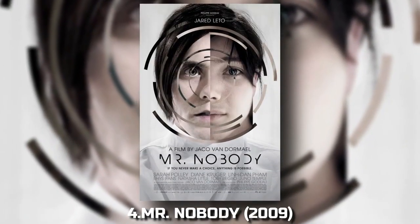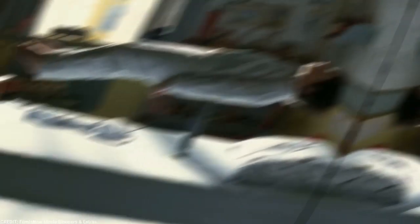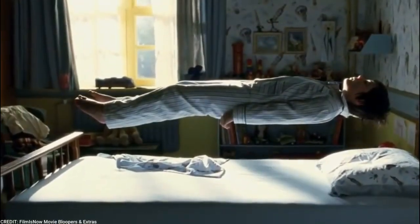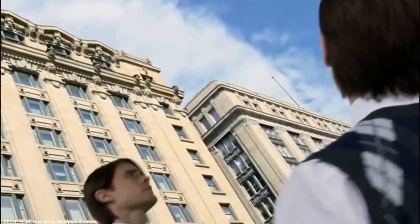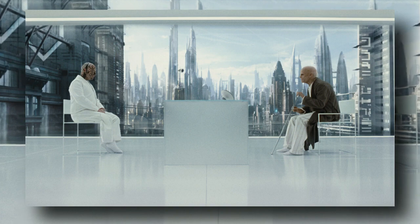4. Mr. Nobody (2009). Jaco Van Dormael's mind-bending sci-fi drama Mr. Nobody uses subtle VFX to tie together the film's complex narrative structure and multiple timelines. It's a fantastic example of how visual effects can enhance storytelling.